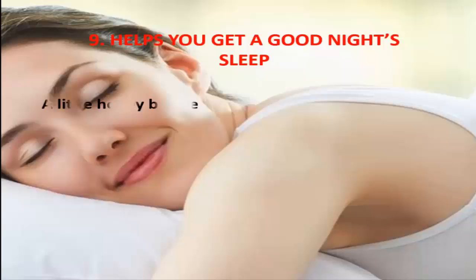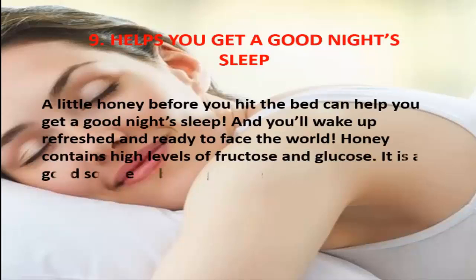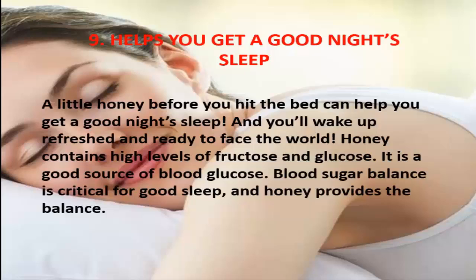9. Helps You Get A Good Night's Sleep. A little honey before you hit the bed can help you get a good night's sleep, and you'll wake up refreshed and ready to face the world. Honey contains high levels of fructose and glucose. It is a good source of blood glucose. Blood sugar balance is critical for good sleep, and honey provides the balance.